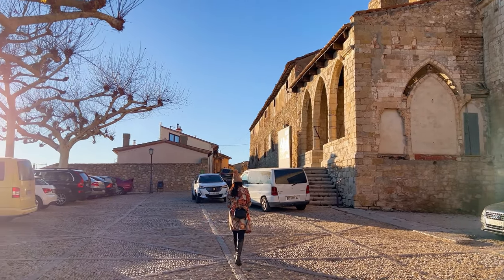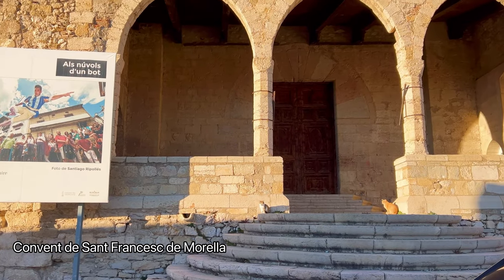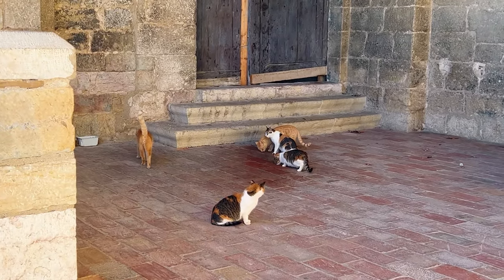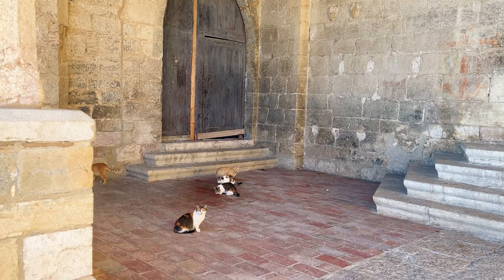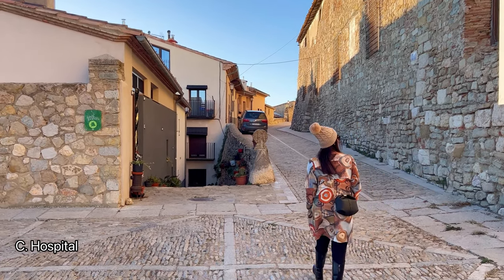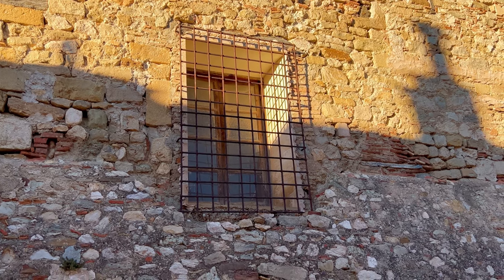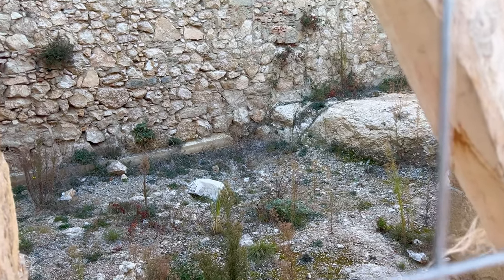We were now walking towards the Convent of St. Francis. This is a historic religious complex dating back to the medieval period, believed to have been founded in the 13th century. It was established by the Franciscan order of monks and played a vital role in the religious and social life of Morella throughout the centuries. The architectural style reflects Gothic and Renaissance influences. The complex consists of various buildings, including a church, cloisters, living quarters for the monks, and other facilities. As a center of Franciscan worship and contemplation, it holds religious significance for the local community and pilgrims alike, serving as a place of prayer, meditation, and religious instruction.